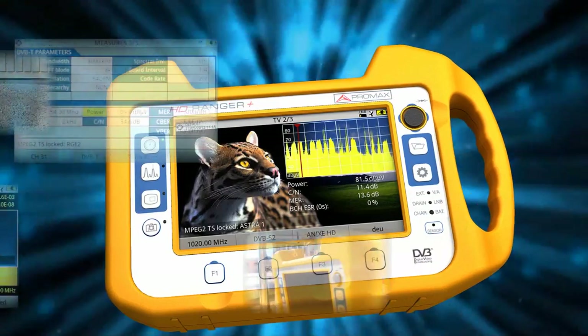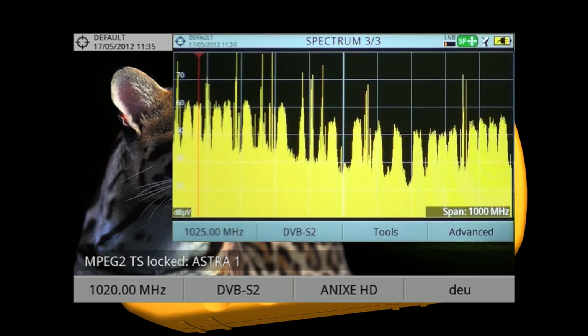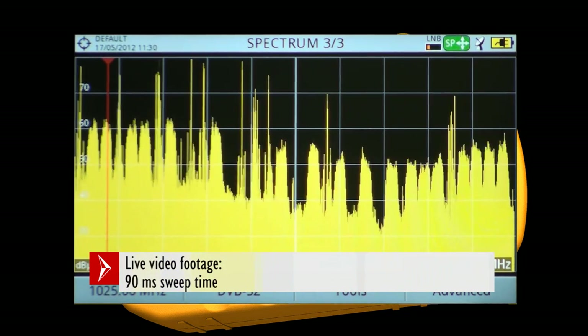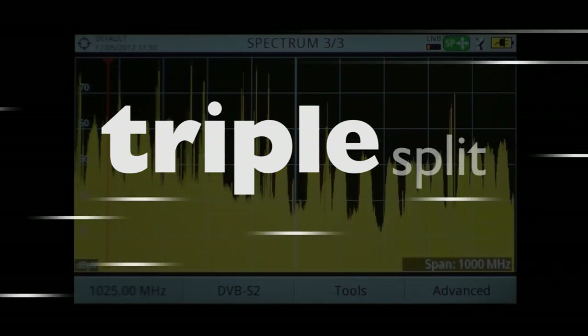One of the most noticeable features of the new HD Ranger product is the ultra-fast spectrum analyzer. As soon as you use the analyzer, you will experience this outstanding feature — one of the major changes adopted in the new product — allowing you to sweep faster and more accurately.